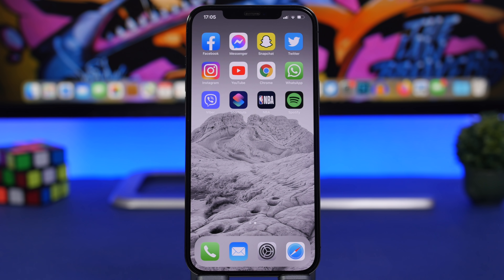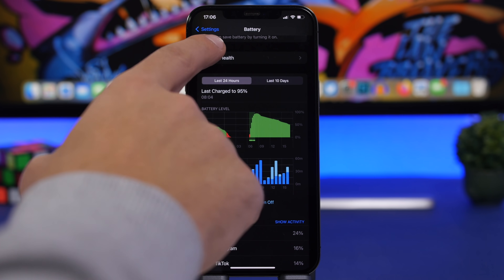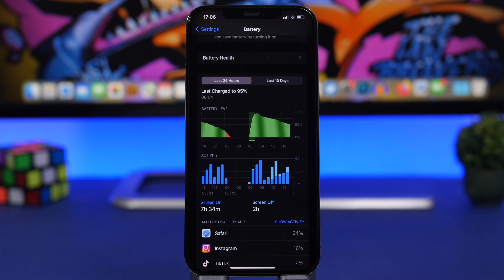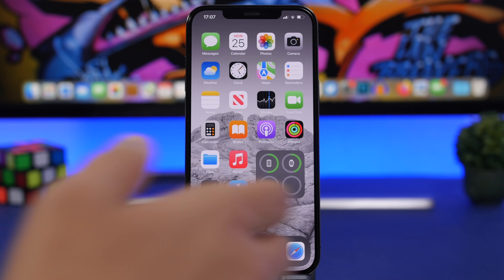Battery life has been very consistent since the beginning of iOS 15, including on 15.1. No major battery drain issues have been noticed. The test device has 99% battery health, which helps, but there are no software-related battery problems to report.